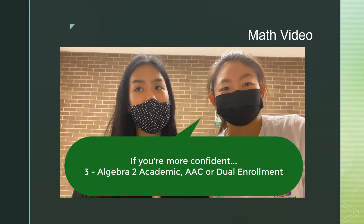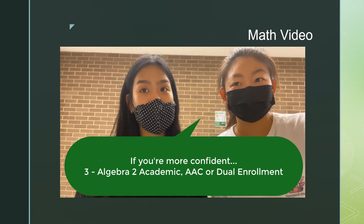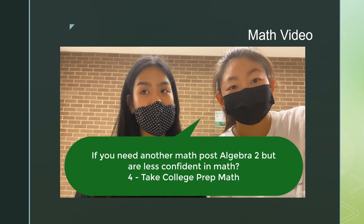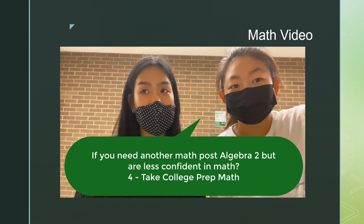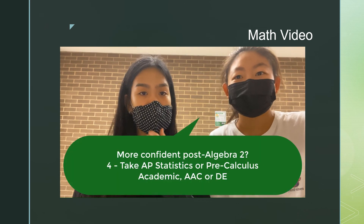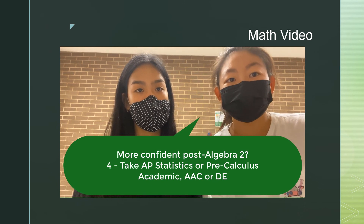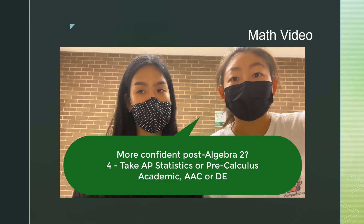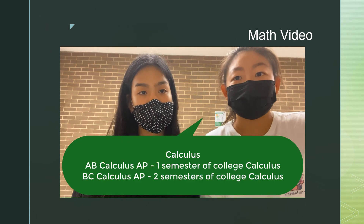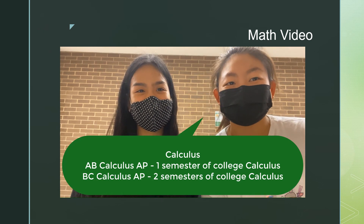If you're confident in your math ability, sign up for Algebra 2 after Geometry. You can sign up for Academic, AAC, or Dual Enrollment for all Algebra 2 courses. Following Algebra 2, you have a few options. On the less rigorous side, you can sign up for College Prep Math. On the more rigorous end, you can sign up for AP Statistics or Pre-Calculus. Pre-Calculus has Academic, AAC, or Dual Enrollment options. After Pre-Calculus, the highest math courses we offer at Stratford are Academic Calculus, AB Calculus, which Sarah is in, and BC Calculus, which I'm in.